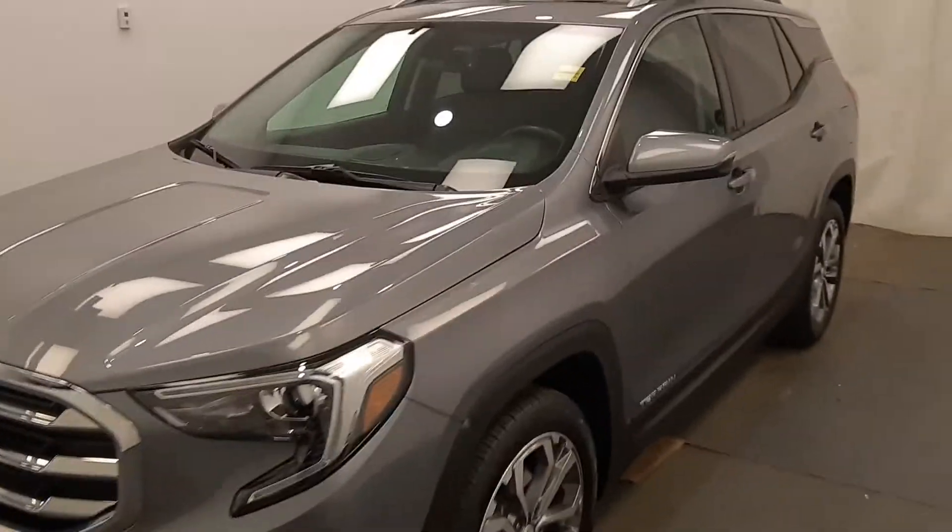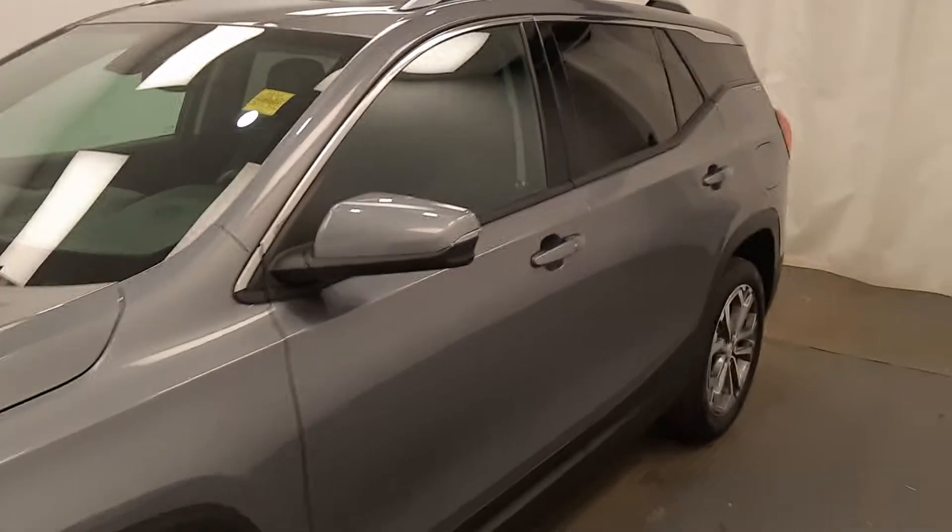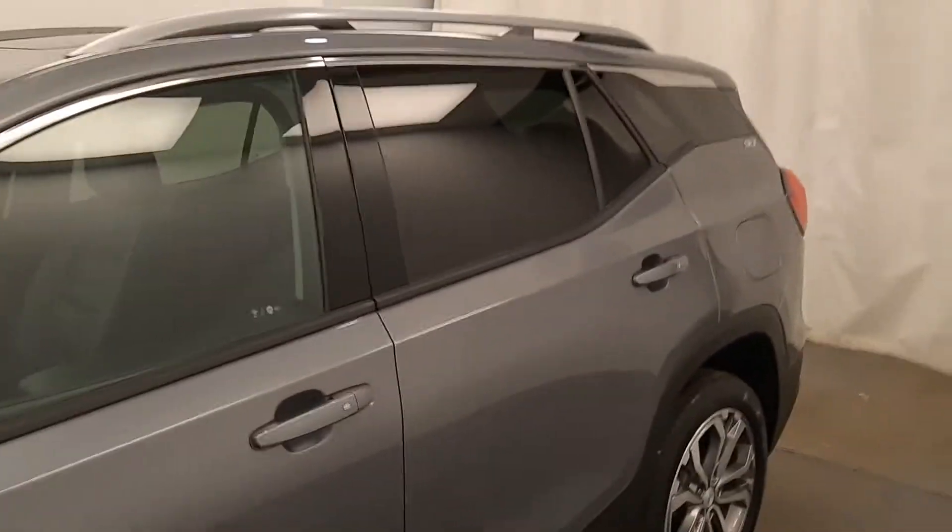This is stock number 186362, 2018 GMC Terrain SLT in satin steel.